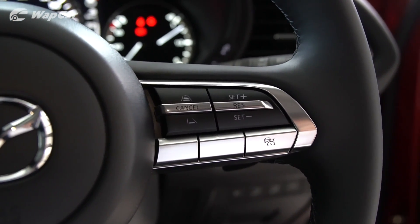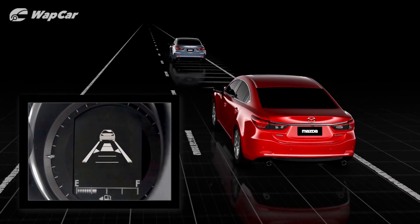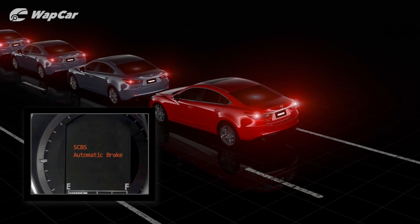On the high-spec variants of the CX-30, you get the full suite of Mazda i-ActiveSense Advanced Driving Assistance System, which bundles Mazda radar cruise control, autonomous emergency braking, blind spot monitoring, and lane keeping aid.